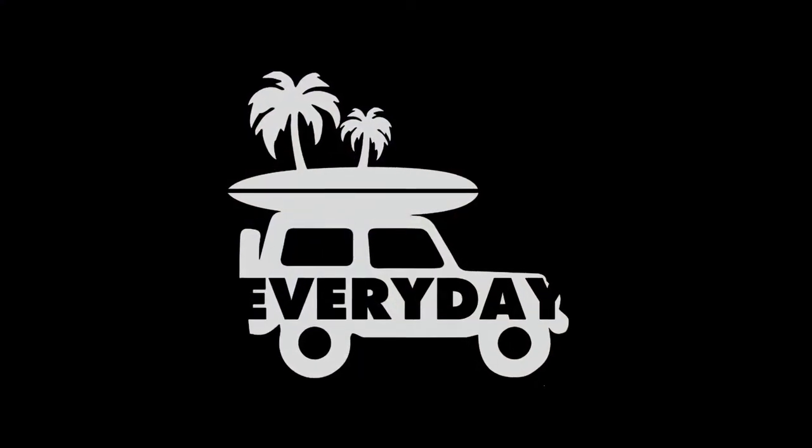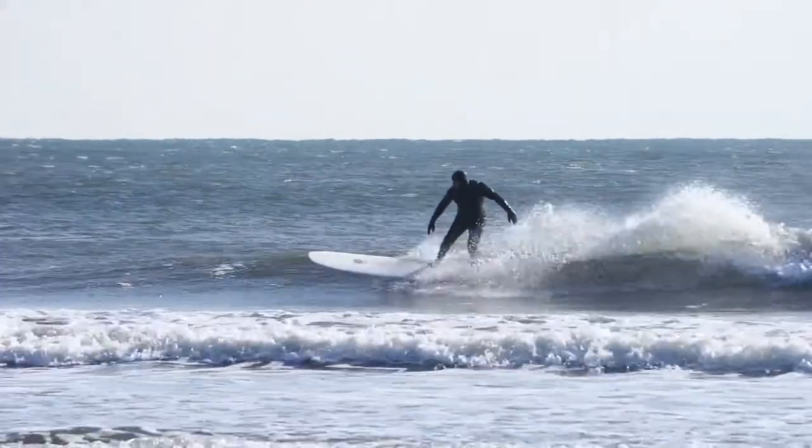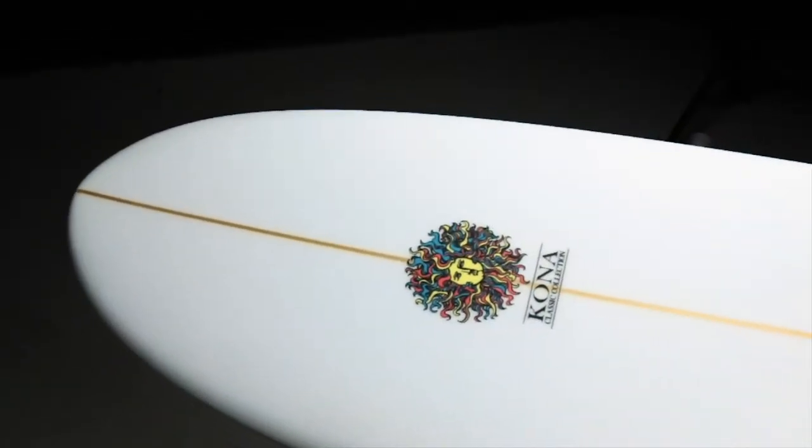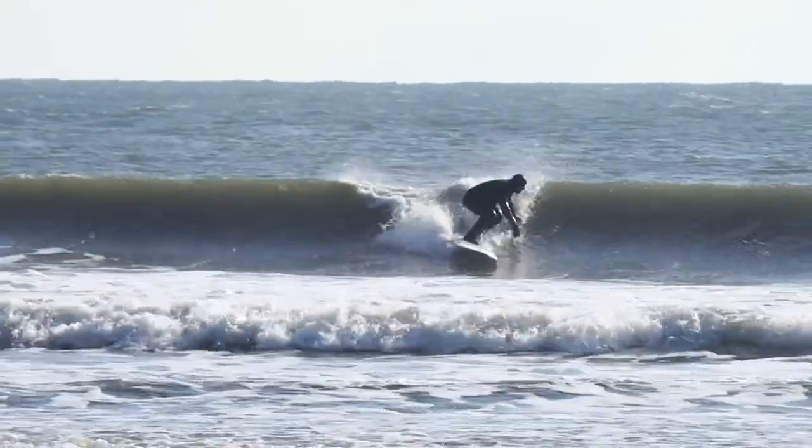The Everyday is an all-around hybrid front shape with plenty of volume and glide than your average front board. It features a mid entry rocker with just enough kick in the nose that will prevent purling, but with enough flat section to give you that drive down the line.